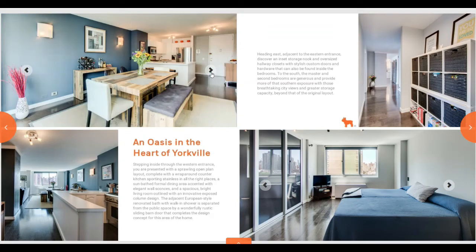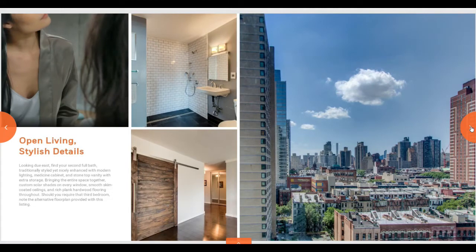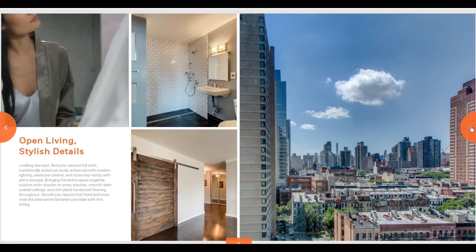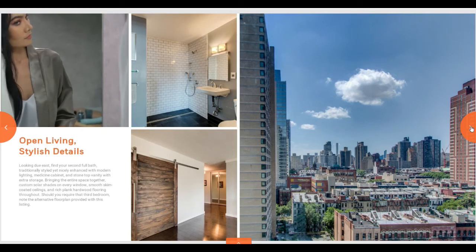You can show multiple photos of the same room, and they offer interactive photos and graphics. All of this is automatically inputted — it matches whatever photos that you add into the system.